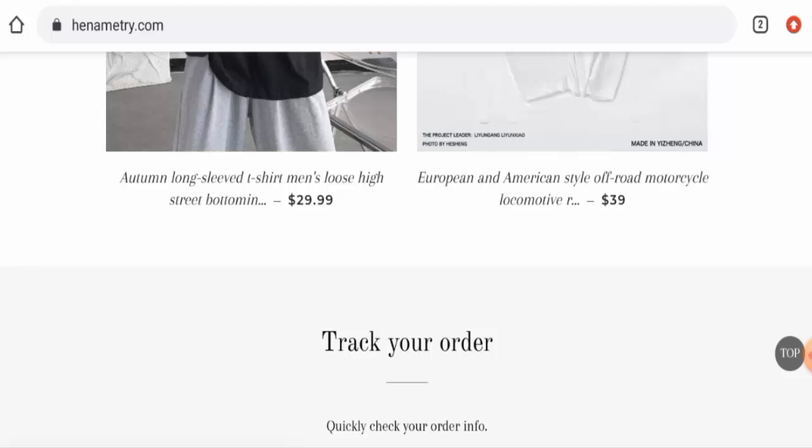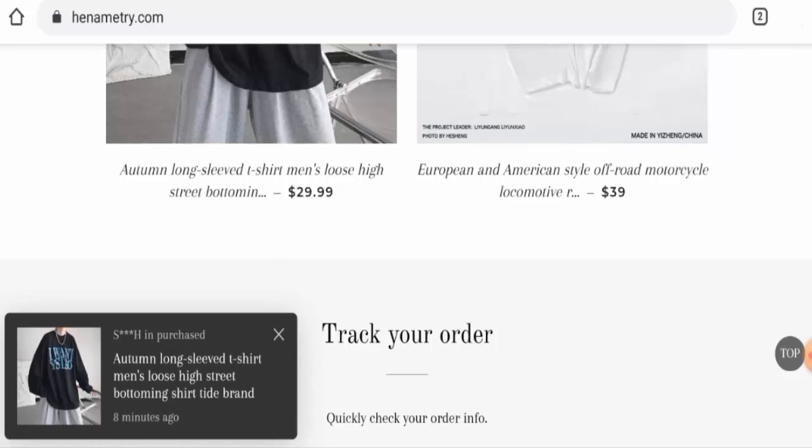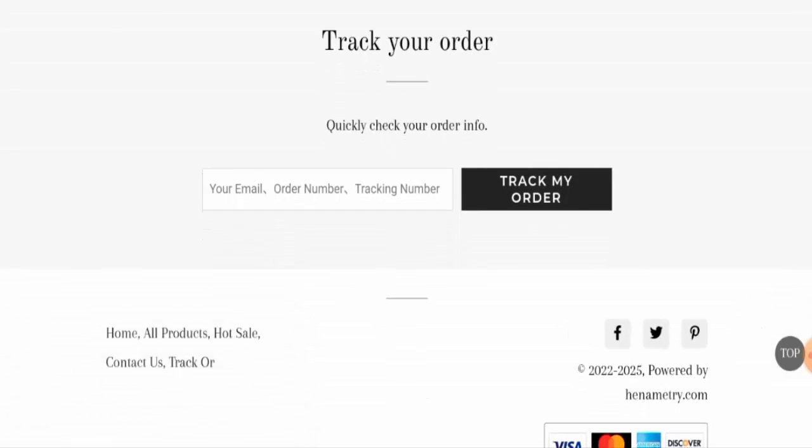Talking about the Hinometry reviews, we didn't come across any customer review of this website anywhere. This website is not popular as well. The trust score is only 2%, the trust ranking is 39.5%, and the content quality is totally plagiarized.